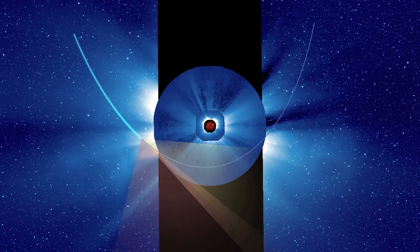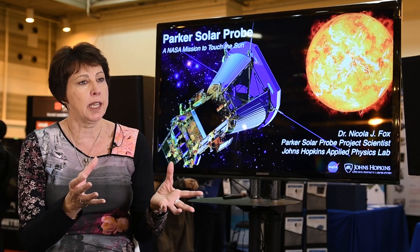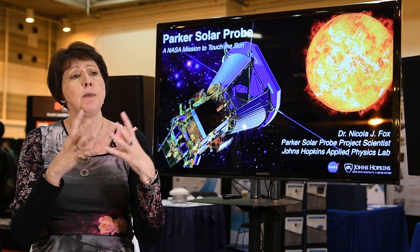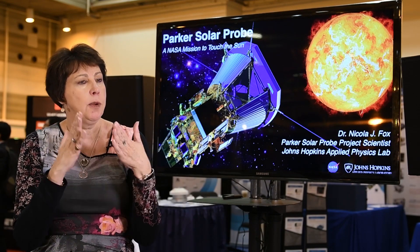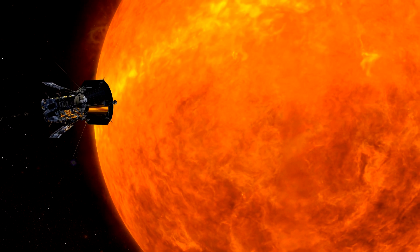WISPR is actually several telescopes that block the disk of the Sun and the diffracted light. We use the heat shield as the first stage in blocking the Sun, but light gets scattered off the edge of that, and we block that scattered light too. It's an unusual imager in that it's not going to take pictures of the Sun as we're used to seeing — it's actually going to take images of the solar wind right in front of the spacecraft, showing us what we're about to fly through and making a real difference to our ability to unlock the secrets in our data.